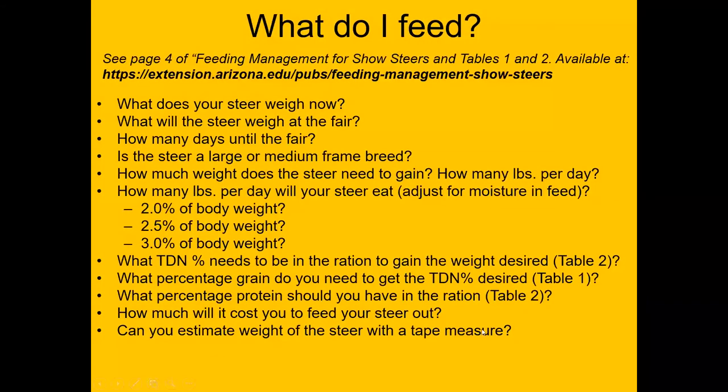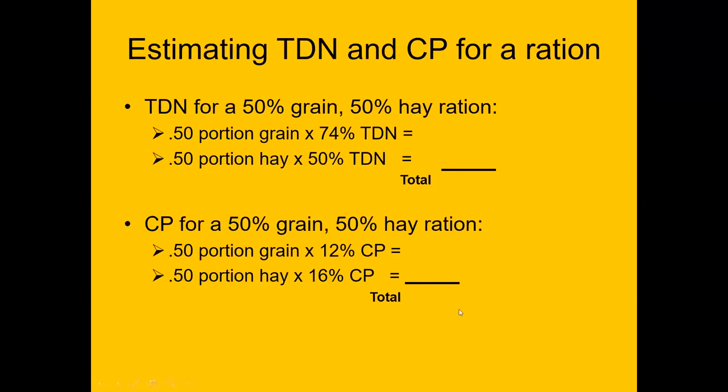This slide is more for homework and is in the resource. There are some tools to help youth decide how to feed the animal and how much it will eat. We'll talk a little about the science of feeding, but also the art. I'll usually go through some math to show how we can calculate TDN for a mixed ration.